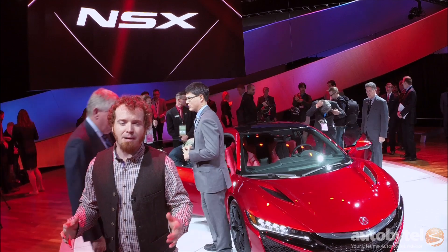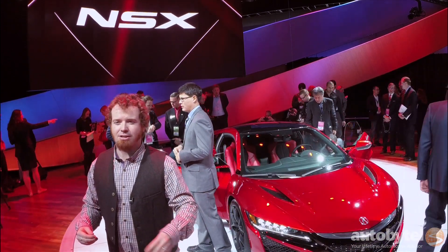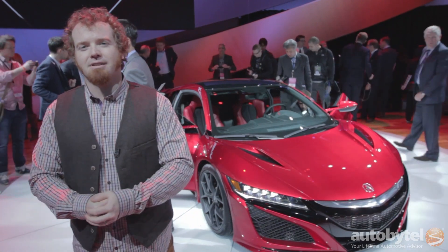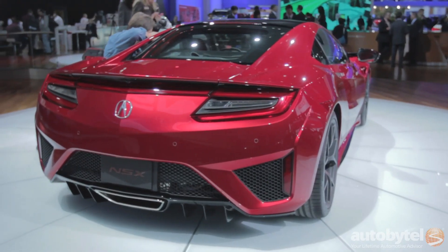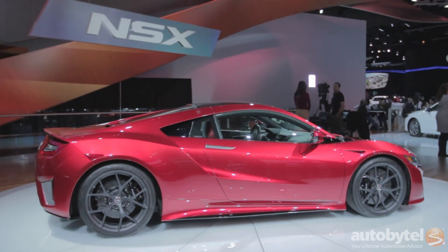It's got 550 horsepower, roughly, from not one, not two, but three electric engines combined with a longitudinally mounted twin-turbo 3.5-liter V6. It's an all-wheel drive car as well, with full EV mode if you want it. And if you don't want it, just step on the gas and you're going to be zipping to 60 probably in less than three seconds — that's our prediction anyway.